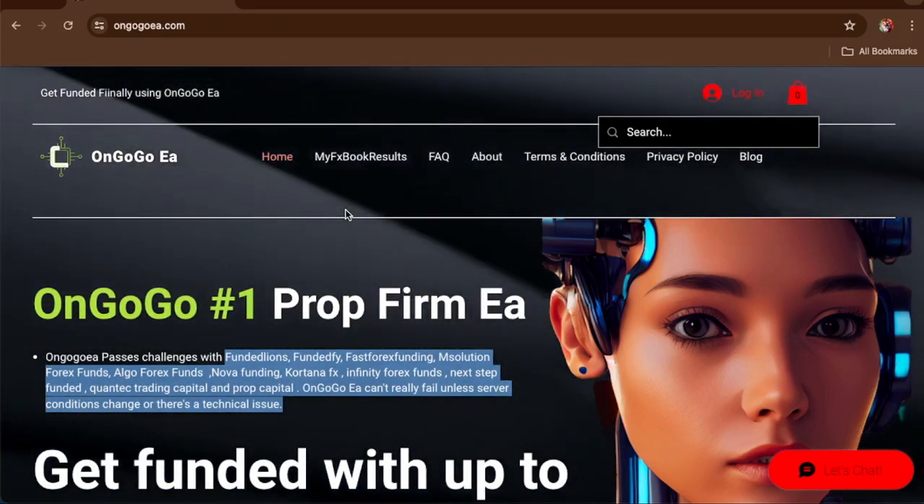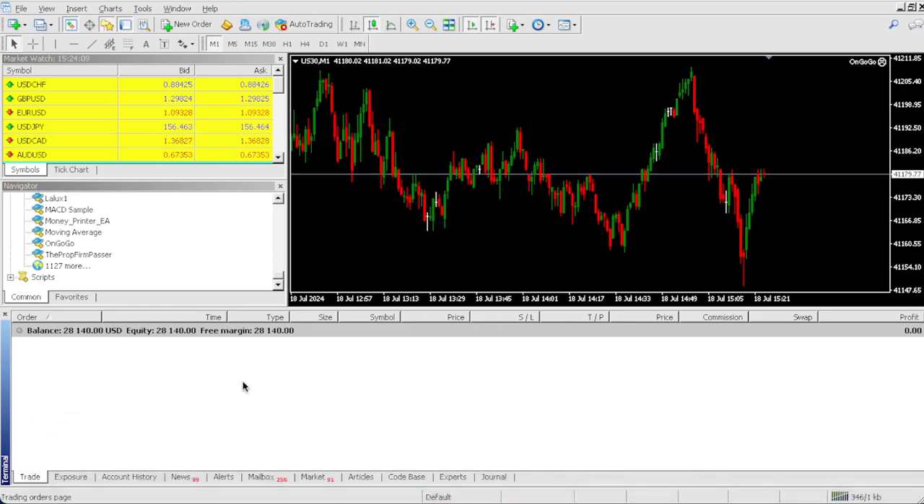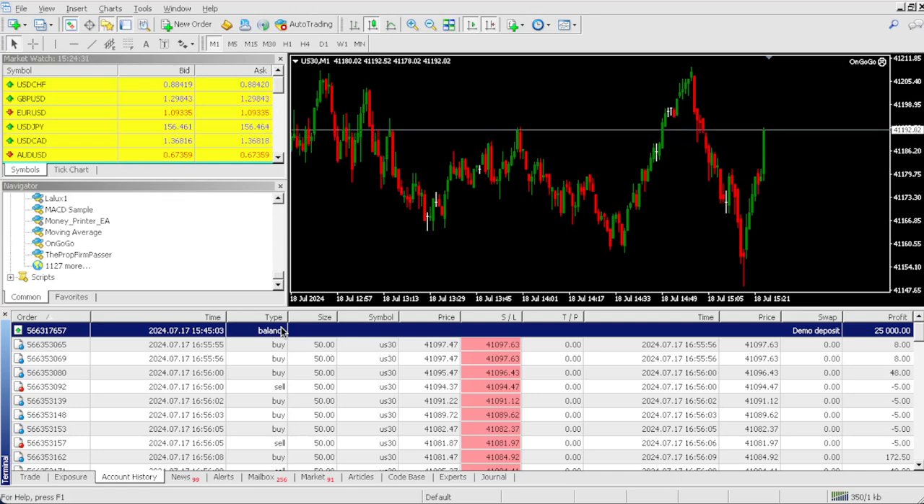Let me show you a $25,000 account. Yes, this is a demo account — most prop firms like FTMO and My Forex Funds use demo accounts. Even in the challenge phase and funded stage, it's a demo account. I'm showing you that we can hit the 8% and 10% profit targets. Our deposit was $25,000.